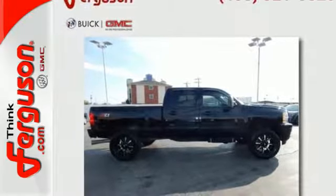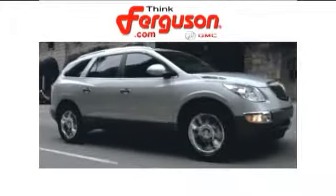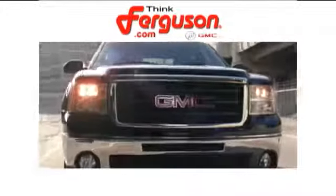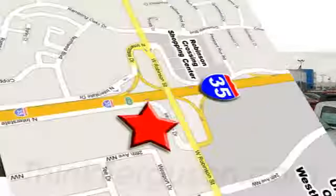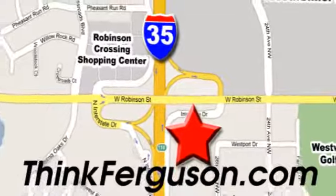Check it out in person today. The deals won't get any better than they are every day at Ferguson Buick GMC. The customer service is great too. We are conveniently located off I-35 and West Robinson Street in Norman, Oklahoma.